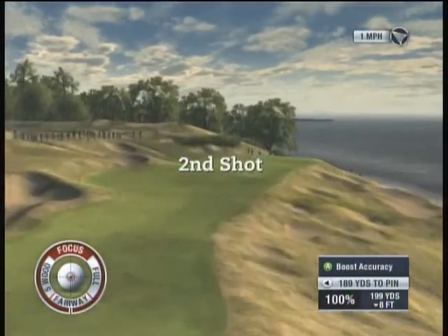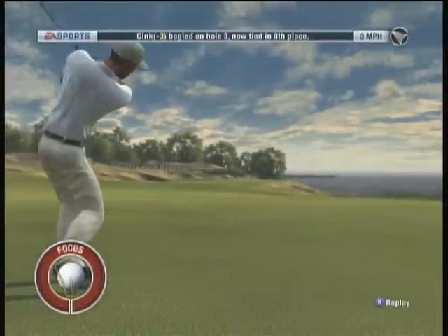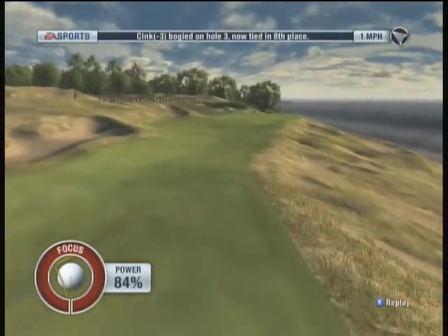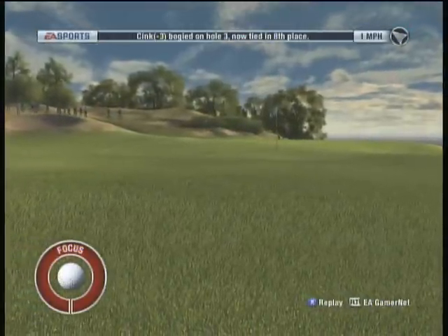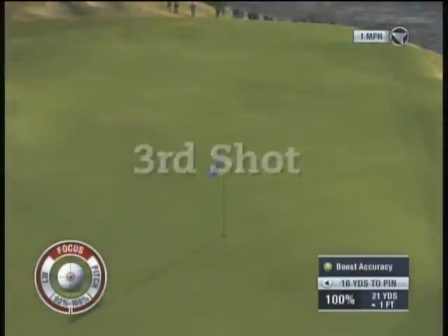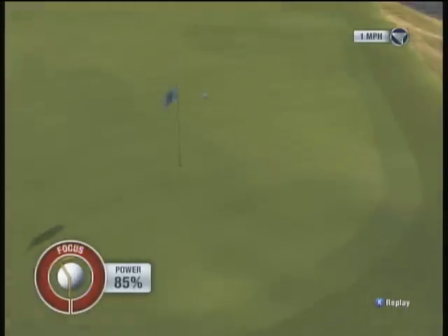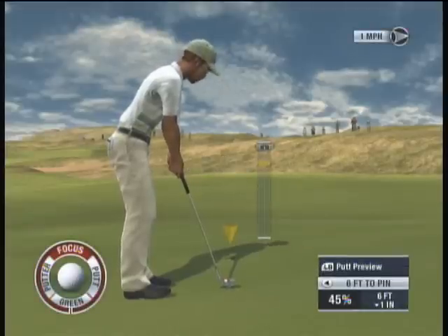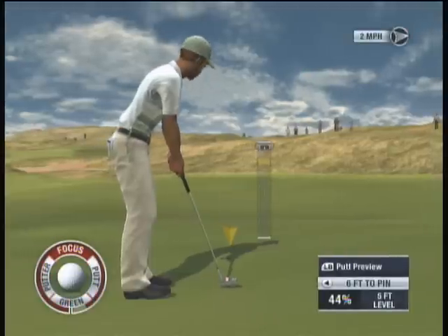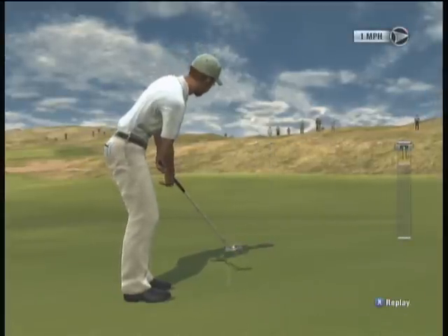Looking at 190 yards to the pin. Looking to get up and down for a par here, Kelly. Well, I couldn't have played that one any better myself. Got it up and down for par.